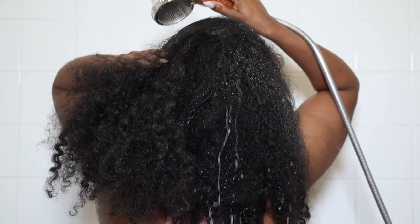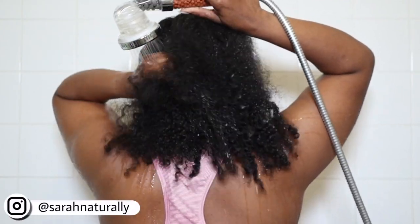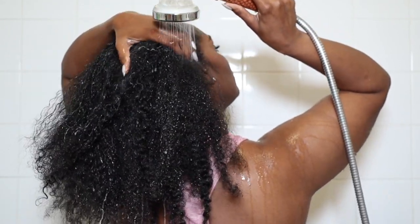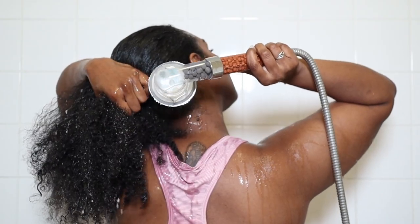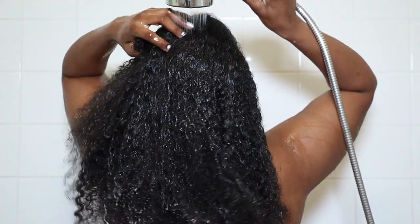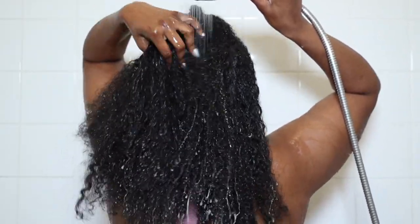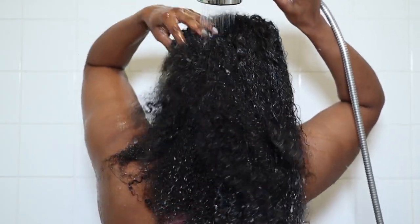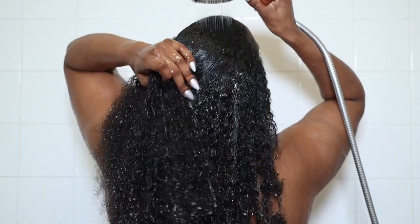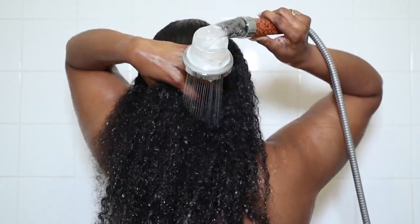The first step is pre-pooing. The best thing that I could possibly do during my wash day is shampoo my hair while it's already matted — this is going to cause even more tangles, which will cause even more hair fall and hair loss. And when you're already experiencing hair loss, this is the last thing you want. So I either pre-poo out of the shower or in the shower. I do most of my wash days out of the shower — I just find it easier with my day-to-day life.